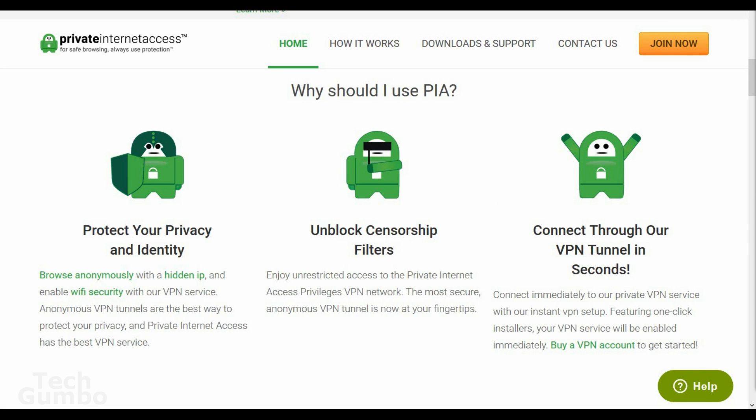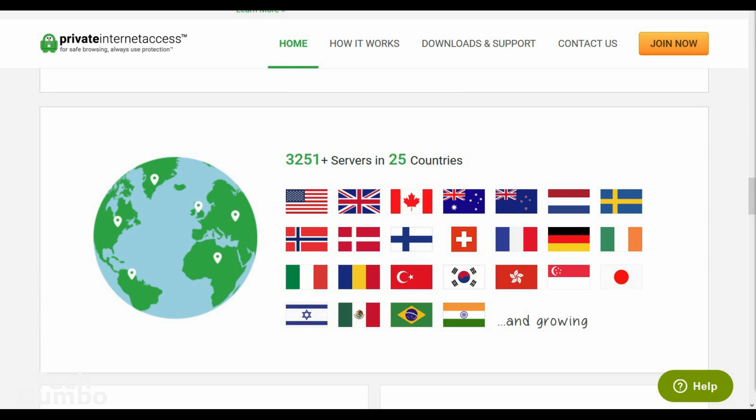I've personally used PIA for the last few years and have never had any issues. The user interface is extremely easy to navigate. As my needs change, I may consider changing to another VPN on this list, but for now it suits my needs just fine. If you are someone that's into torrenting, it is only allowed on certain servers, so PIA would not be the best choice for you on this list.